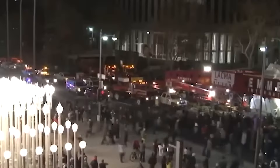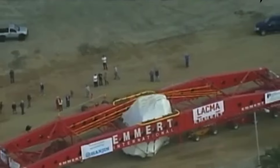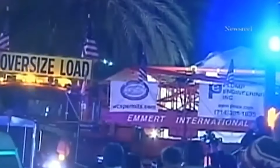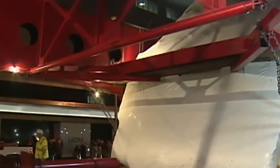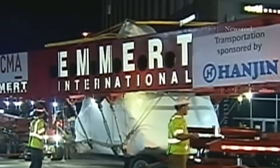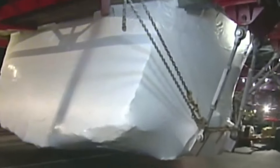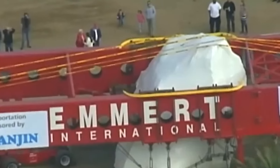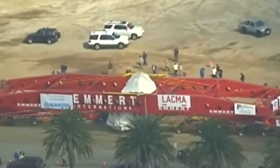The transporter had to navigate a series of narrow roads and tight turns, with clearances of just a few inches in some places. Along the way it had to cross bridges, navigate through tunnels, and even travel through the heart of Los Angeles, where it drew crowds of onlookers and media attention from around the world.